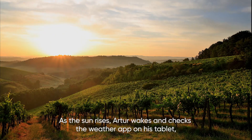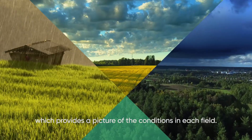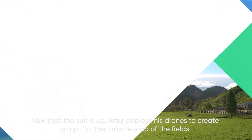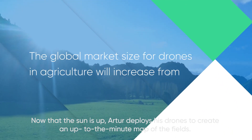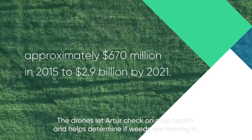As the sun rises, Artur wakes and checks the weather app on his tablet, which provides a picture of the conditions in each field. Now that the sun is up, Artur deploys his drones to create an up-to-the-minute map of his fields. The drones let Artur check on crop health and help determine if weeds are moving in.